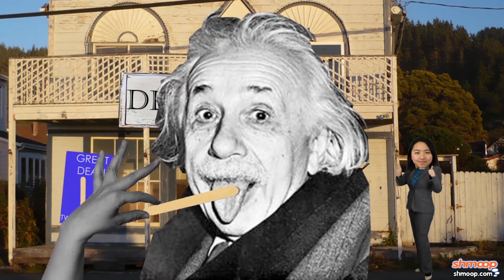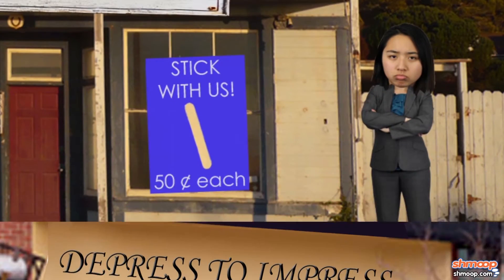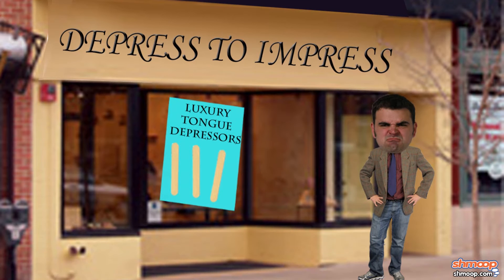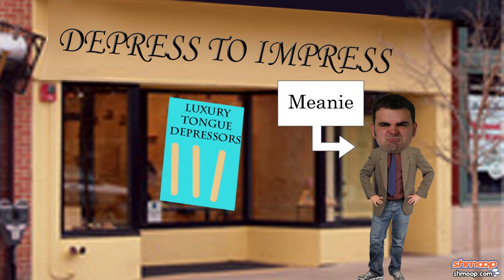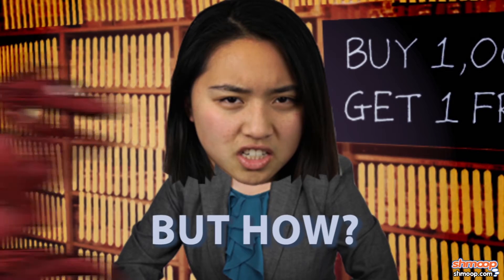So you run a shop where you sell tongue depressors — guess you decided to go where the really big money is. But uh-oh. A guy across the street has opened another tongue-depressor shop. You have to outsell him. No, like, you really want to bury this guy. But how? Enter Game Theory.